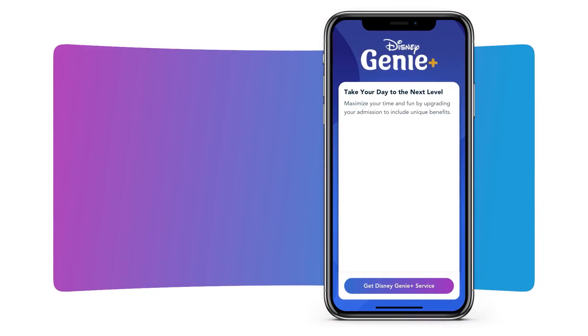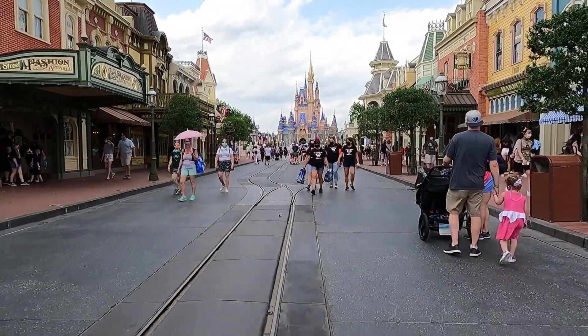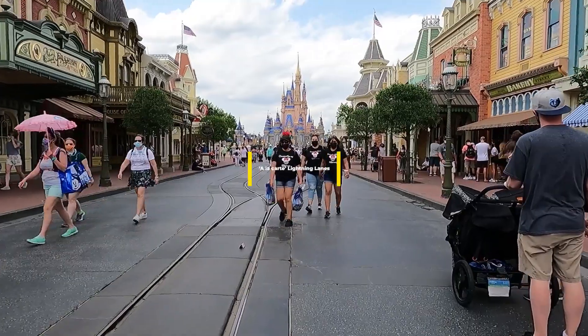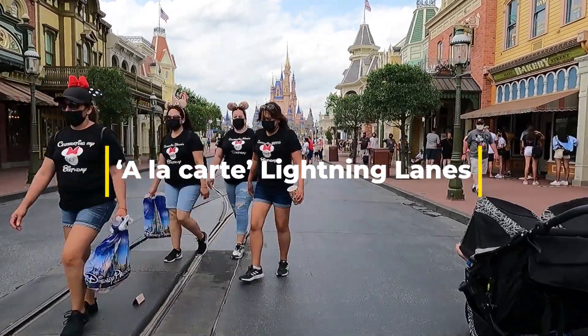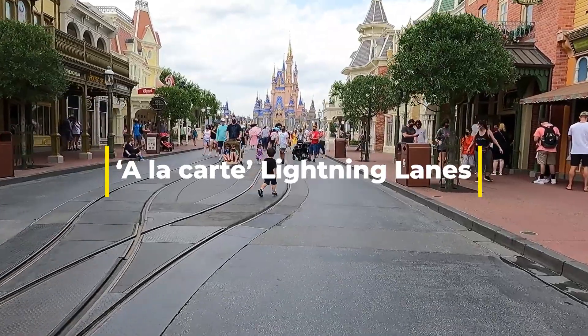This essentially replaced the old FastPass system and meant that guests at Disney World now had to pay $15 per day to access Lightning Lanes, aka the new FastPass lanes. And if that's not complicated enough for you, the upcharges don't stop there. If you wanted to cut the line at the biggest rides inside each park, there's also a la carte Lightning Lanes, which are an additional fee on top of that $15 per ride.